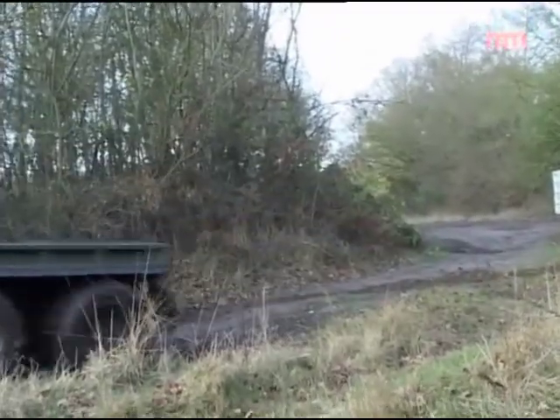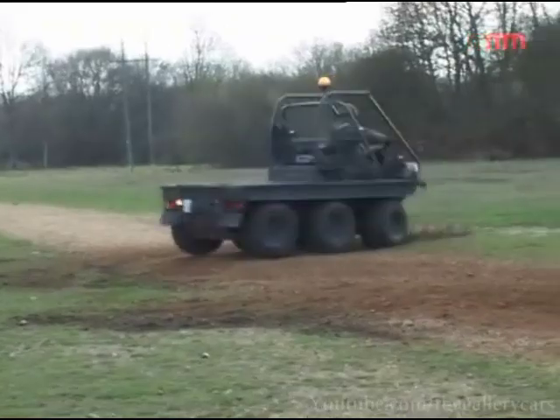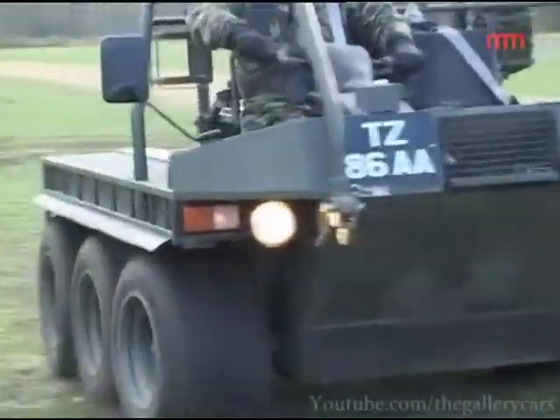The Army are very happy with the new Mk3 all-terrain mobile platform. Since that's come in, it's been a very, very good vehicle for us.